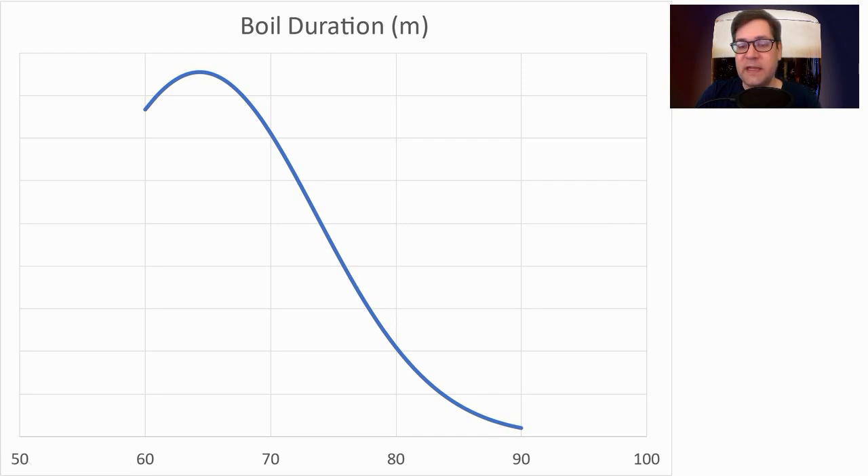Boil duration ranged anywhere between 60 and 90 minutes, with a huge bias toward 60. The mean was 64 minutes, and I'll be at 60 minutes.